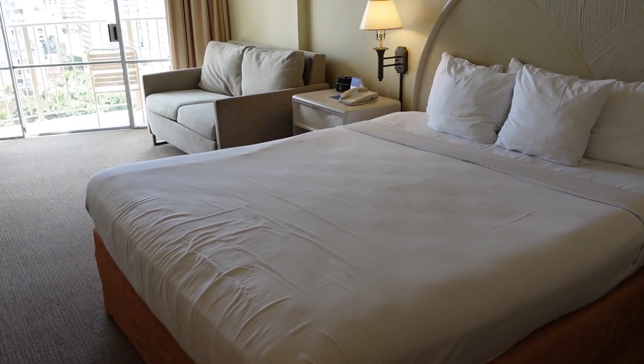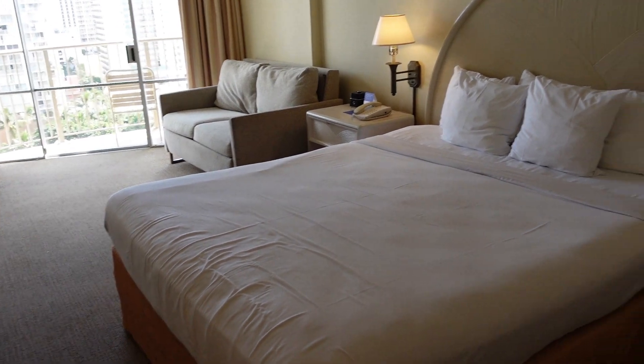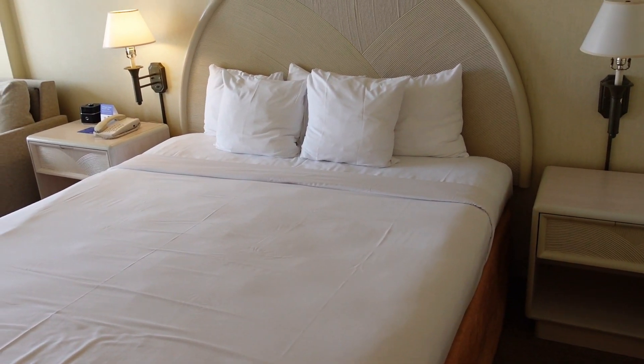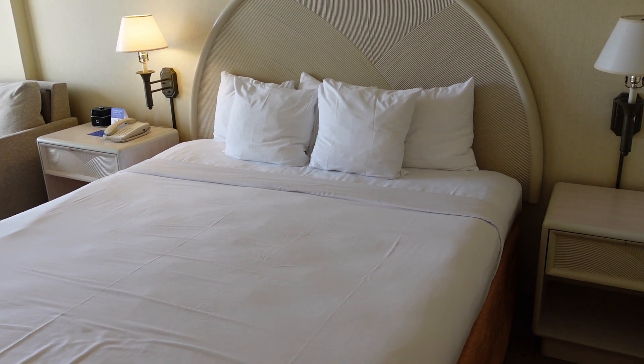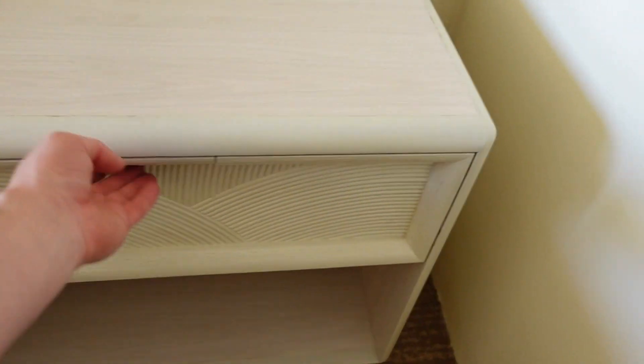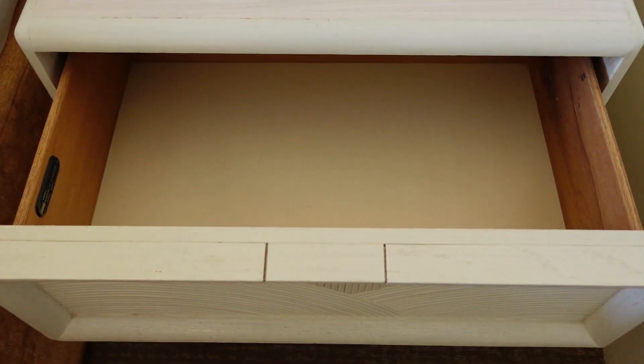This is a king-size bedroom. You do have one king-size bed, and double nightstands on either side, as well as a lamp. However, the one on the right doesn't appear to be working. Inside the nightstands themselves, you have more drawer space.